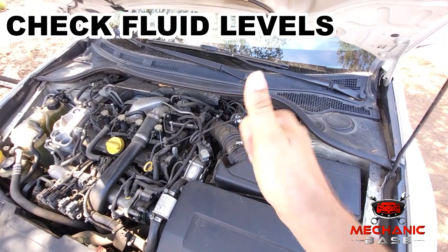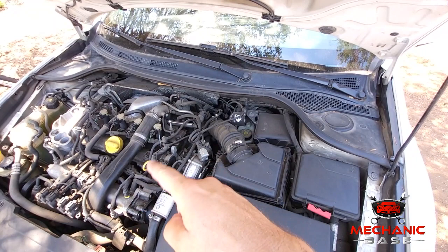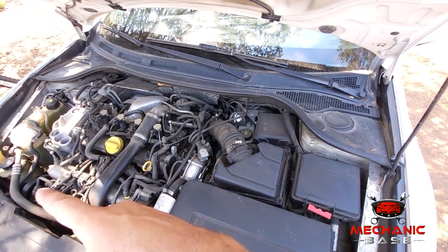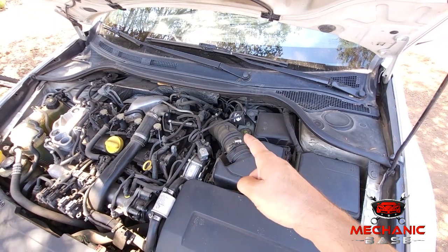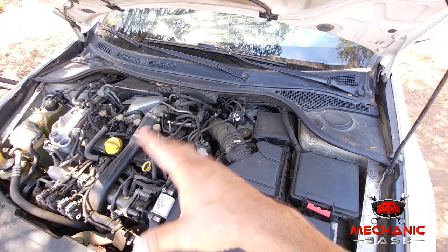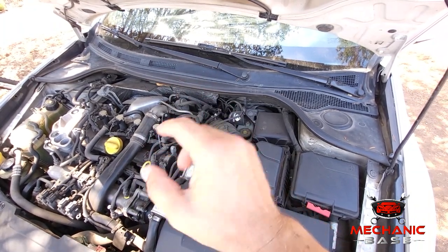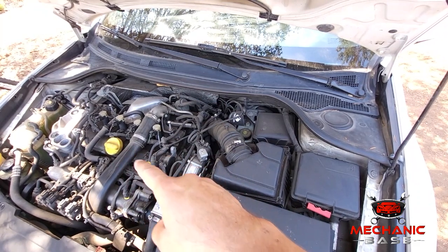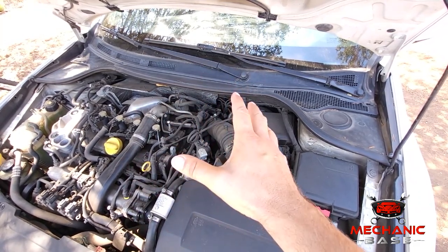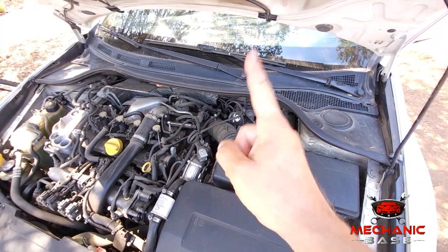First, as obvious as it sounds, start by checking all fluid levels in your car. These include engine oil, coolant, power steering, transmission, and brake fluids. Any of them being low may cause overheating or excessive mechanical wear. And while you're at it, make sure these fluids are the right color and without any contaminants. If you haven't replaced them in a while, it's maybe time for a fluid change.